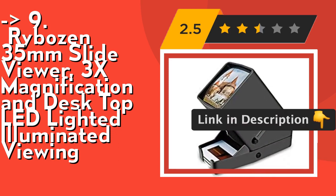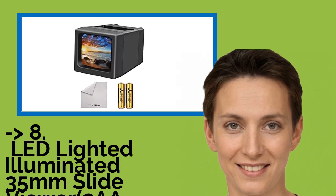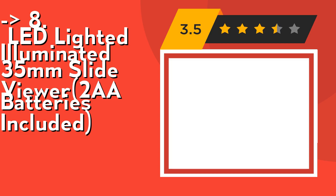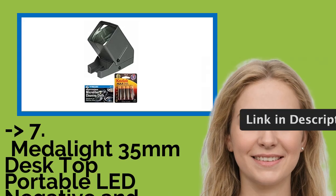Check out the link in the description to buy this product from Amazon. The eighth product is the LED Lighted Illuminated 35mm Slide Viewer — 2 batteries included. It's portable, for use in studio or at home, lightweight and easy to use. Check out the link in the description to buy this product from Amazon.